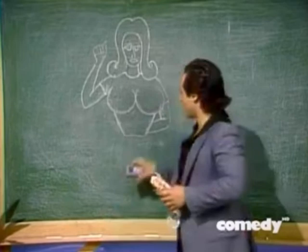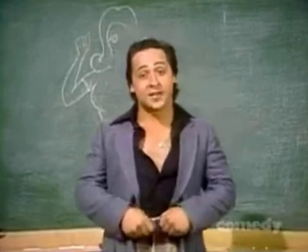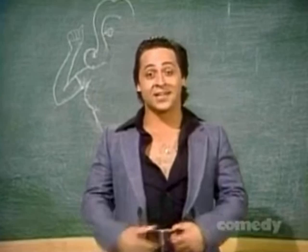Hello, everybody. Welcome to Sunrise Master. I'm your instructor, Marcello Sebastiano. The topic of today's program is communicating in Italian. We will discuss the fantastic vocabulary range of the Italian hands.